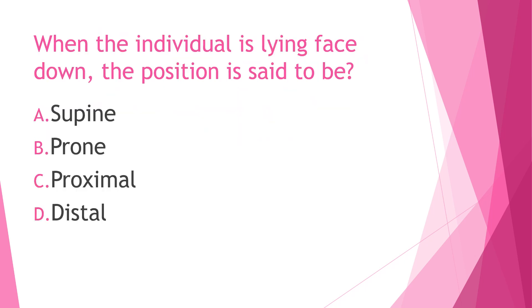Number two: When the individual is lying face down, the position is said to be what? A) Supine, B) Prone, C) Proximal, or D) Distal. The answer is letter B, prone position.